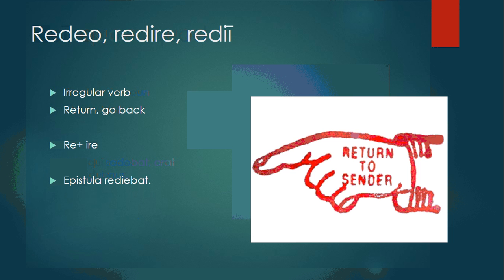Redeo, redire, redii is an irregular verb meaning to return or to go back. It's literally the prefix re- plus ire, to go. Epistola rediebat — the letter was returned.